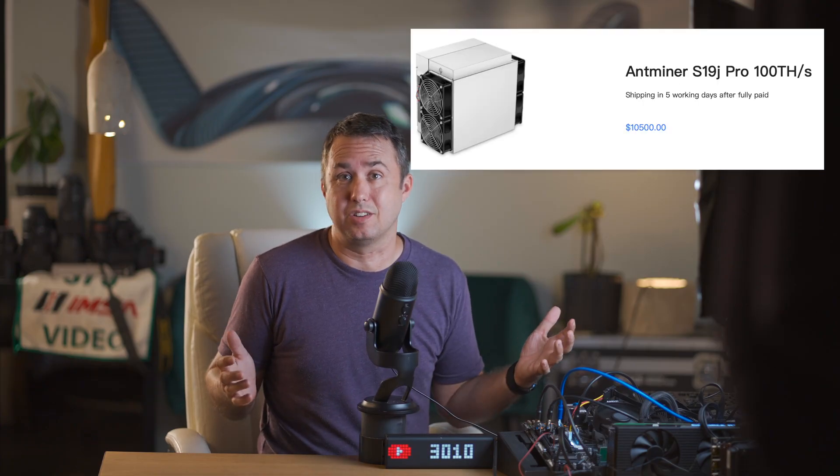How nice is it that you can just plug in a metal box with some fans and it'll create a thousand bucks a month seemingly out of thin air. Unfortunately, each one of these metal boxes costs about $10,000 to buy right now, so there's a bit of a financial barrier to entry with the S19J Pro.